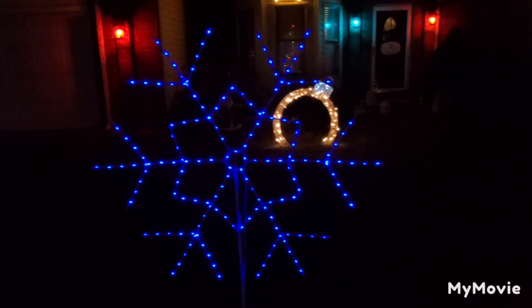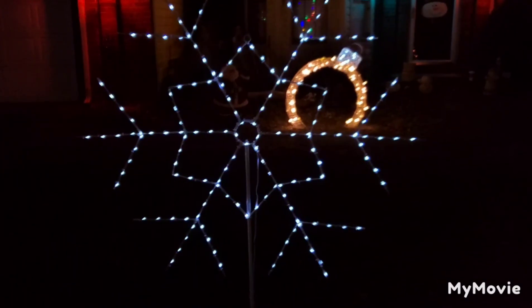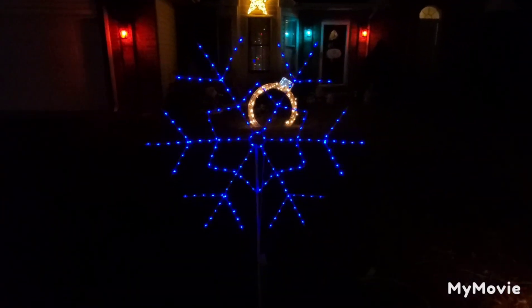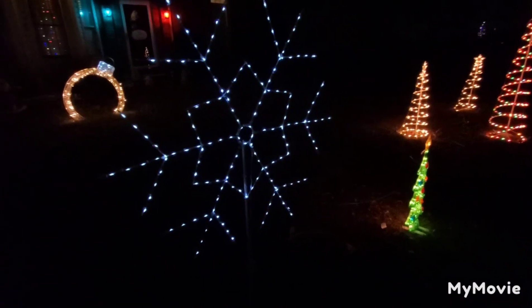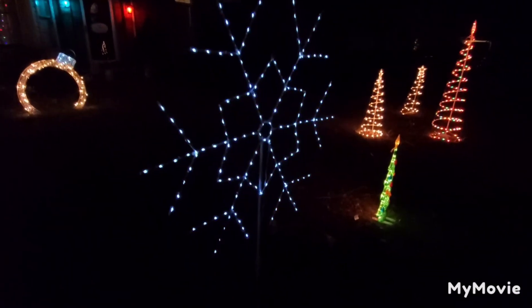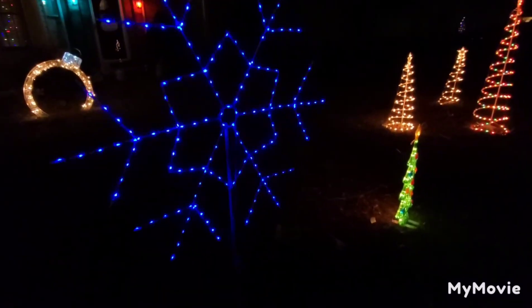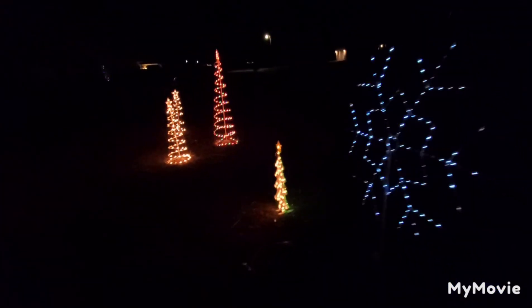Then we got the snowflake here that changes between blue and white. Remember last year when it started blinking even after all power to it was cut off? Very weird — I guess water does that somehow.